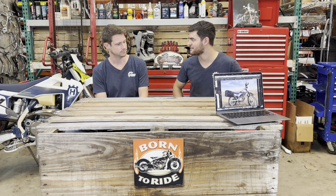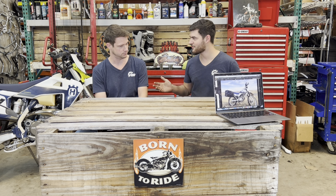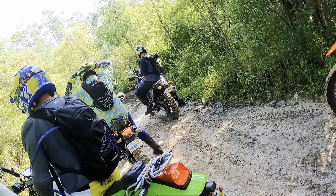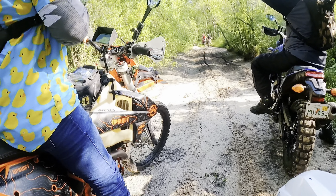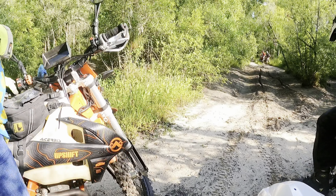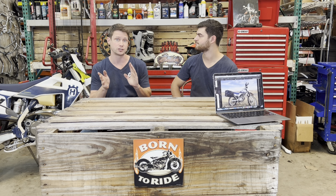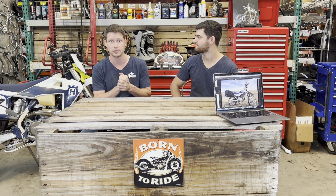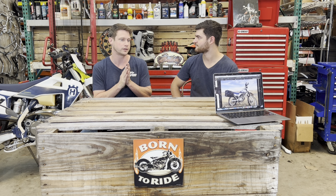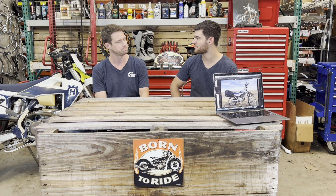Definitely keep the XT225 on your list if you're looking for a trail or enduro bike under $2,500. On the trails, I do see a lot of Husqvarnas and Honda XR200s, XR250s, and CRF250s. A few KTM guys show up too. So Husqvarnas and Hondas are the most common in the groups I ride with.